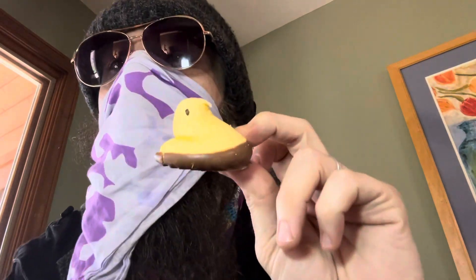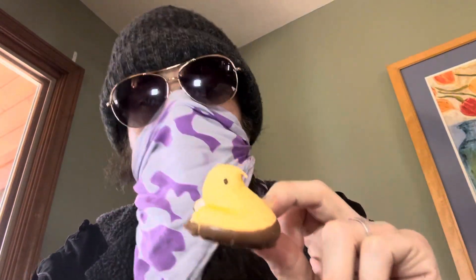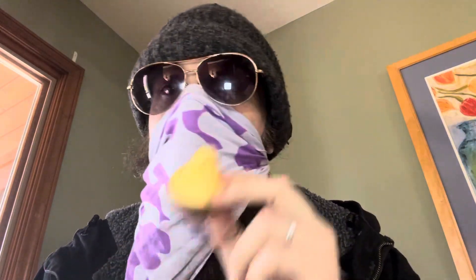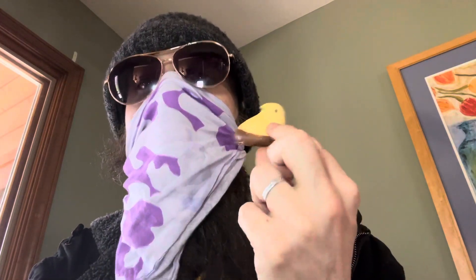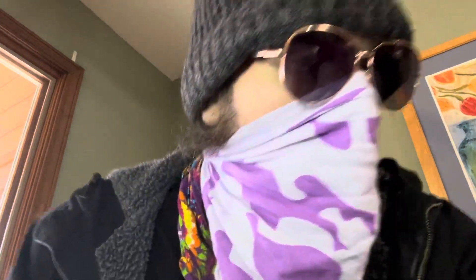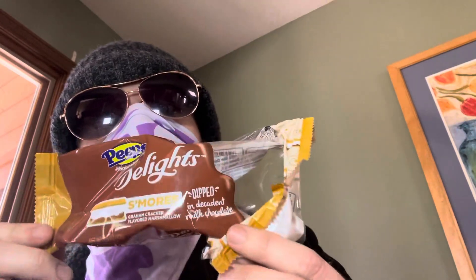If you can't have graham crackers like me and you want a s'mores thing, these Peeps are pretty good for that. If you like s'mores and want to try a chocolate Peep, these things are good — I highly recommend trying them. If a chocolate dipped Peep sounds any bit good, I'll just finish this one off. Hell yeah. If you see these, I definitely recommend checking them out.